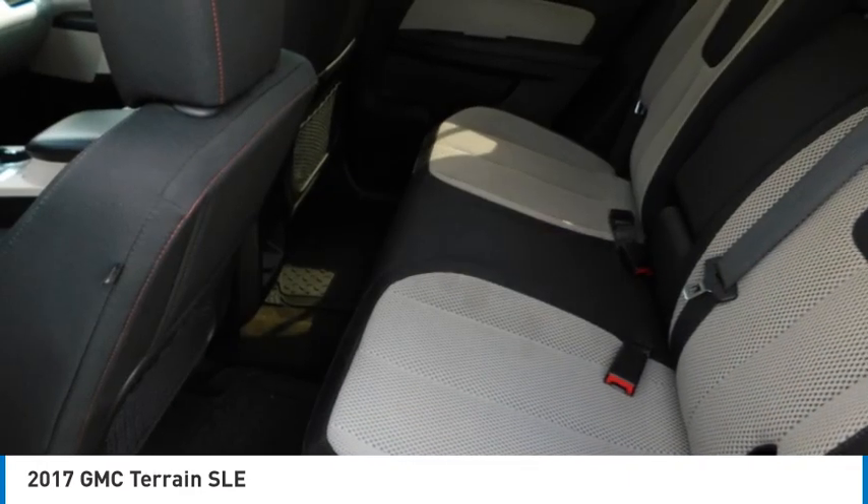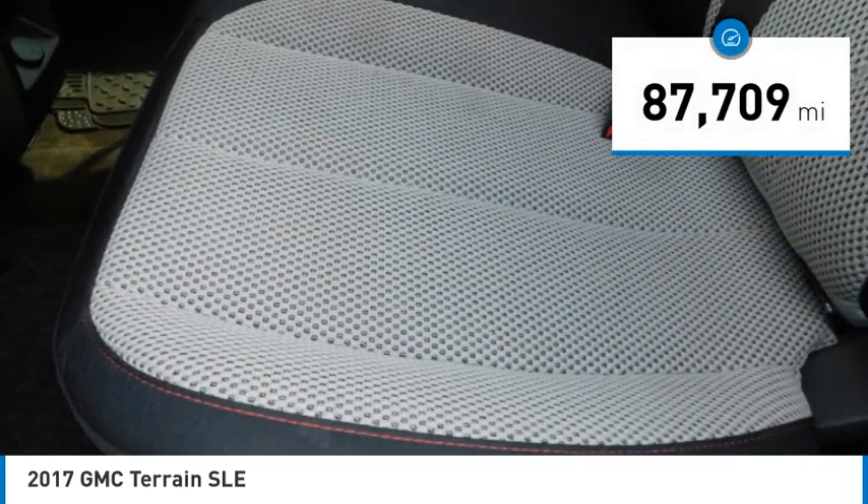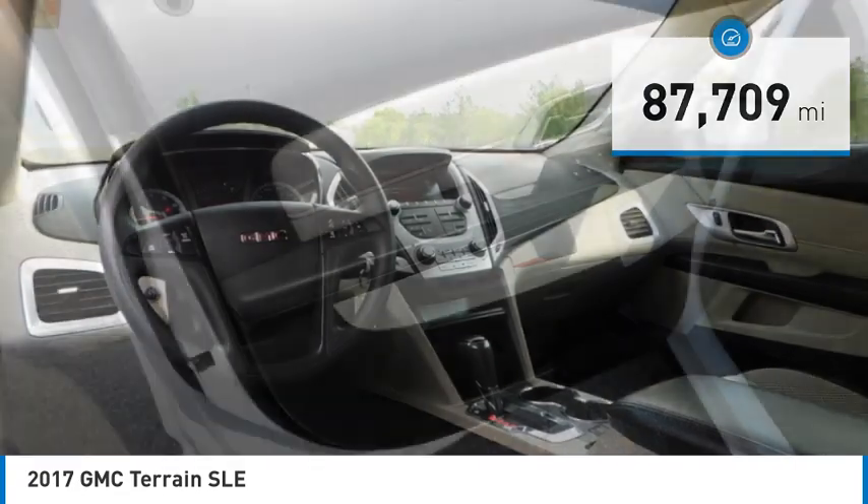An EPA estimated 32 highway MPG is not bad either. This vehicle has less than 90,000 miles. Here are some of this vehicle's great options.